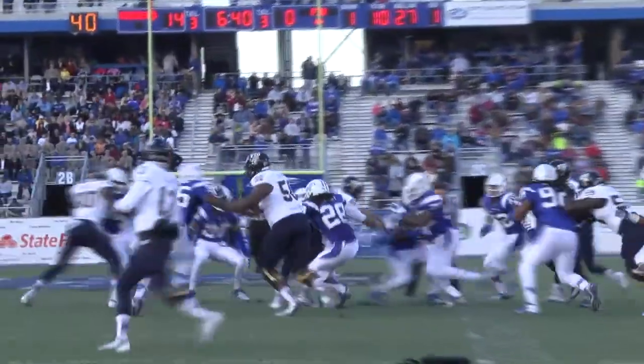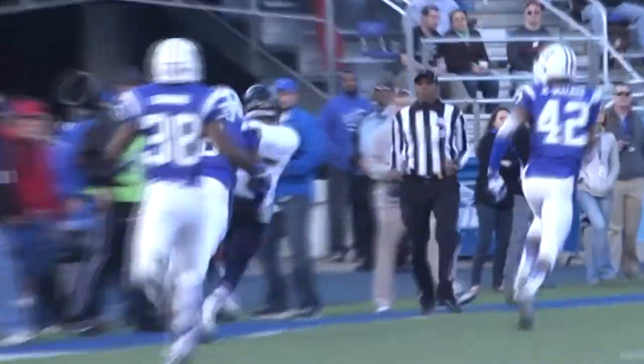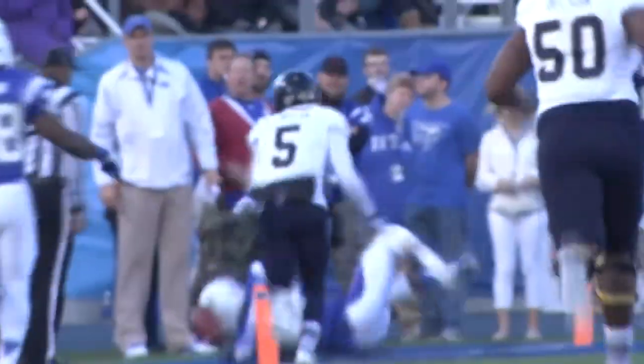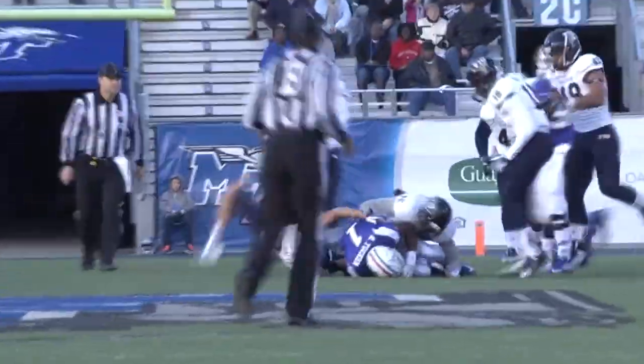Hands it off to Spearman up near the 30-yard line. Back to throw, straight drop, looks over the middle, tries to loft one in there — and it's going to be caught for a big gain. Taylor, and he fumbles the ball! It's loose on the ground, goes out of bounds. Hand off Tucker, 20, 25, 30, up to the 32.